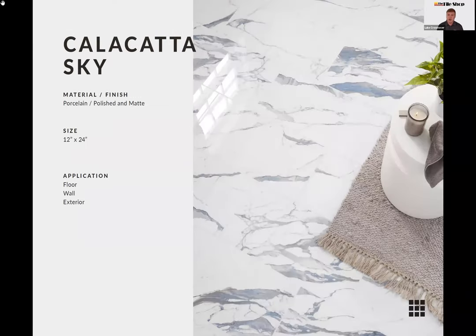A new marble look we brought in is the Calcutta Sky — I absolutely adore this color. The blue is so wonderful and not something you'd really see in nature, which is what's great about porcelain marble-look tile: we can be inspired by real materials and then let our designer hat take over and do something really fun. It's a 12-by-24 tile available in both polished and matte finishes.